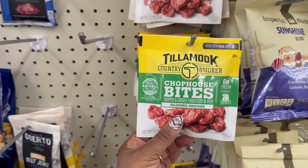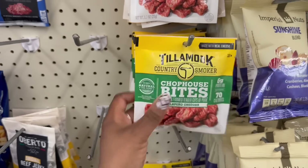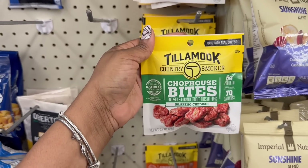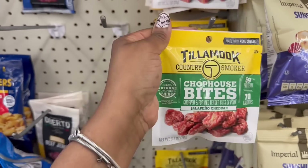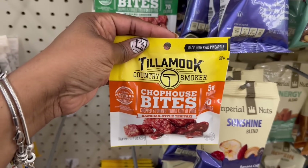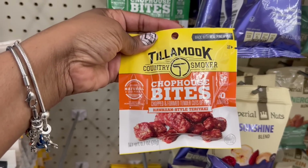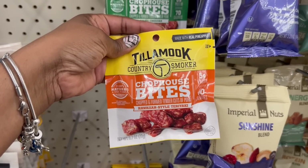Chop House Bites, Jalapeno and Cheddar. That looks like dog food to me, honestly. Oh my goodness, I've never seen this before. It says made with real cheese — Tillamook Country Smoker. They probably taste good. And what's this one? Made with real pineapple. Hawaiian style teriyaki — this is probably so good.